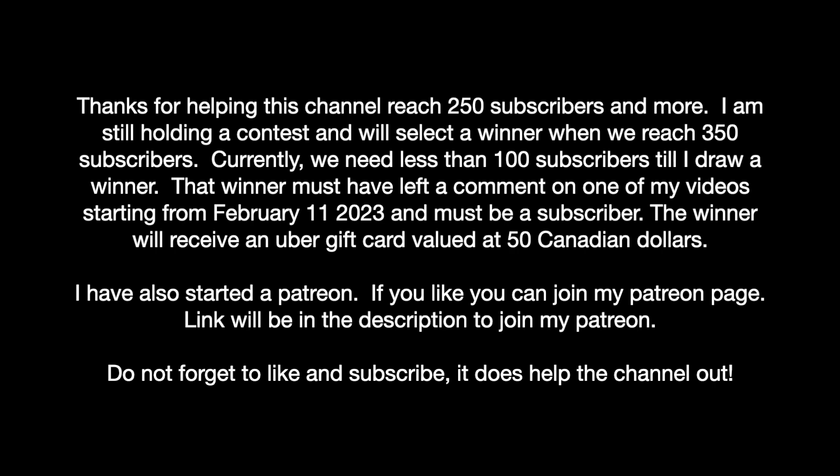The winner will receive an Uber gift card valued at 50 Canadian dollars. I have also started a Patreon — if you'd like to join, the link will be in the description. Do not forget to like and subscribe; it does help this channel out.